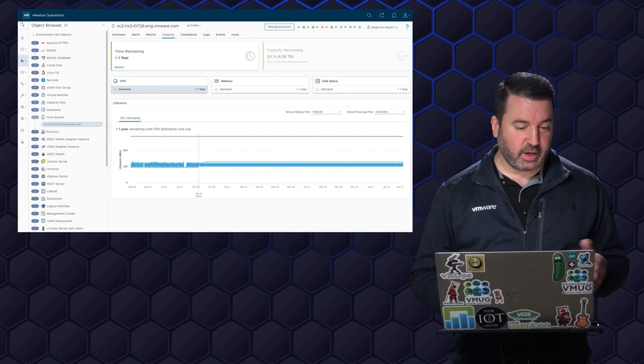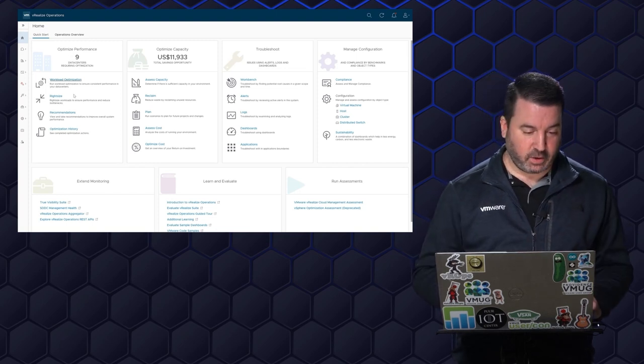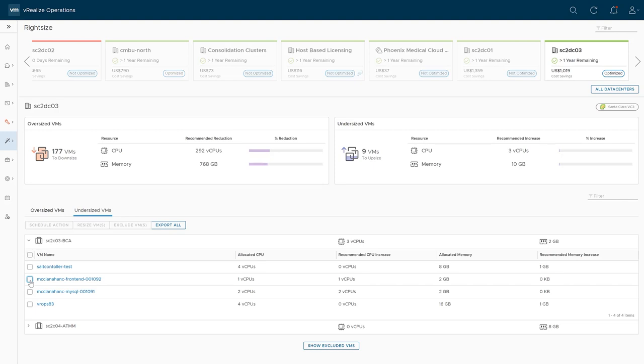Since that virtual machine is asking for so much CPU, I can go in and do some right-sizing. We figured this was probably undersized. If I look at undersized virtual machines for data center three and go into my BCA cluster — which is where these run — sure enough, I can see our front-end and MySQL virtual machines right here. I've got one virtual CPU for the front-end Apache server, and vRealize Operations is recommending I add another. For MySQL, it's got two virtual CPUs and vRealize Operations is suggesting we double that to four. Memory-wise: two gigs each, and it's not recommending any memory increase — that's not where we're constrained.